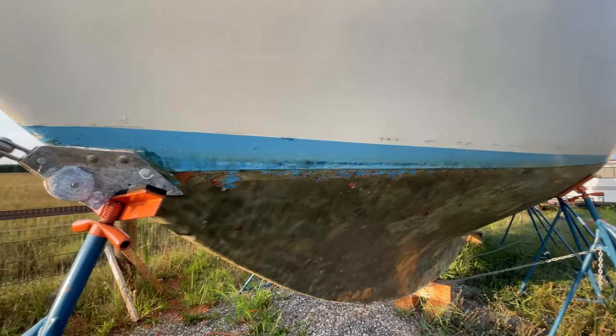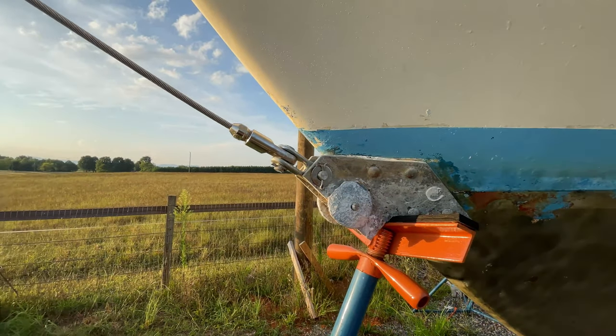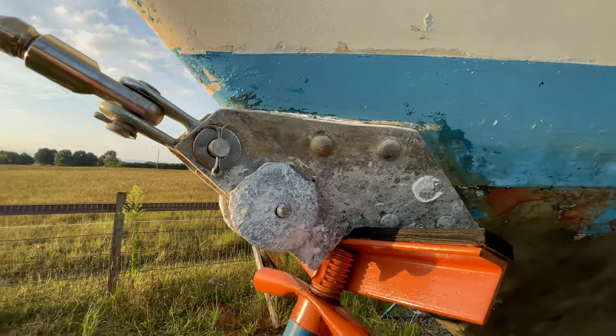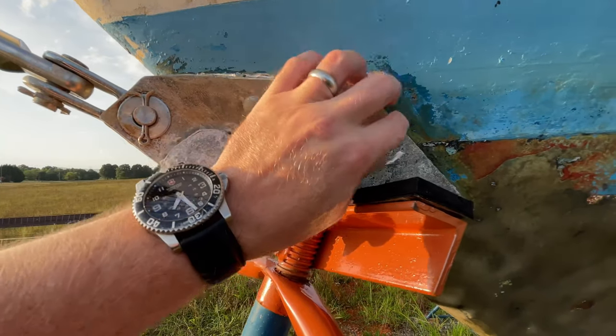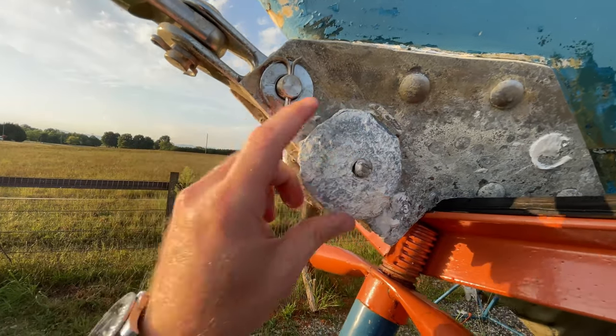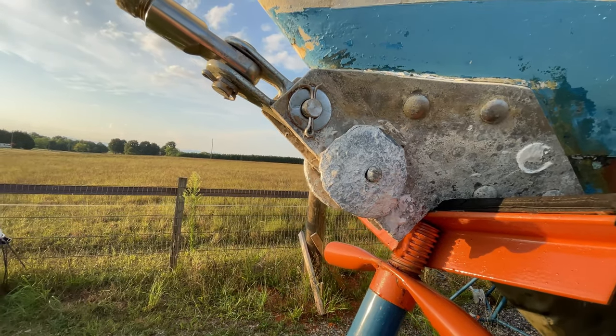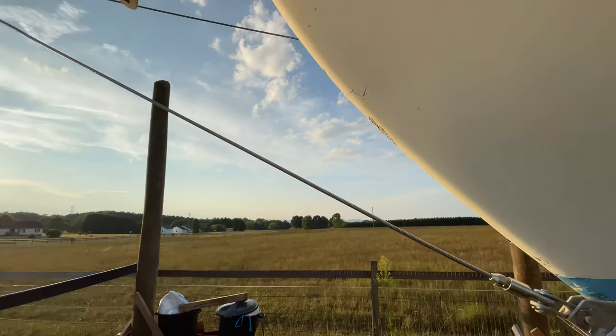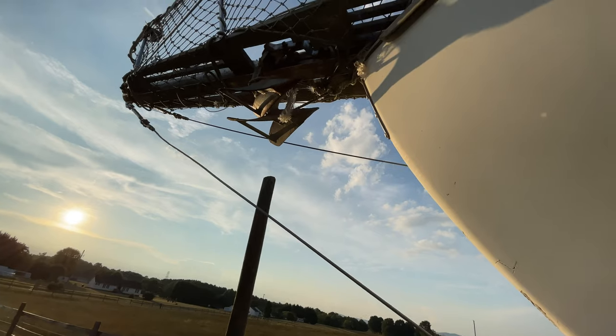Now back forward, we have the bobstay — this is quite a focal point for some weeping, but it still seems to be in really good shape. A lot of the barnacles were blasted off. The bobstay is a strut and it holds the bowsprit.